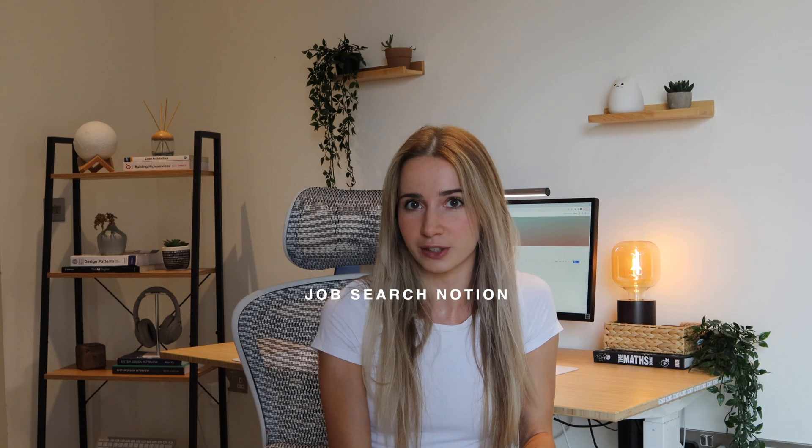Hello friends and welcome back to my channel. If you're new here, I'm Jackie and I'm a self-taught software engineer with a background in mechanical engineering, and in this video I'm going to show you my job search Notion setup.